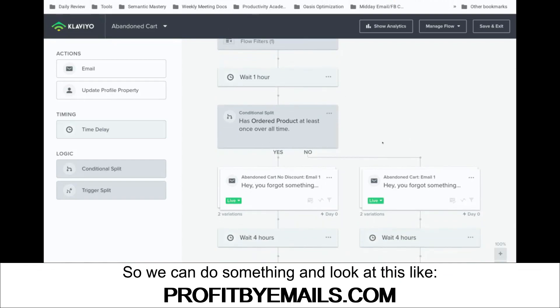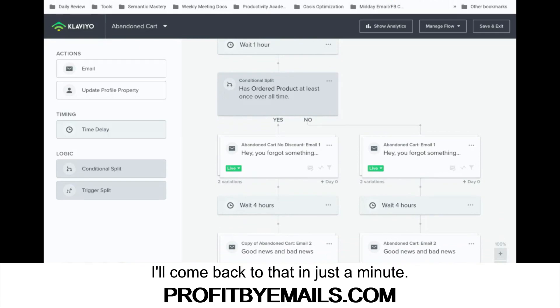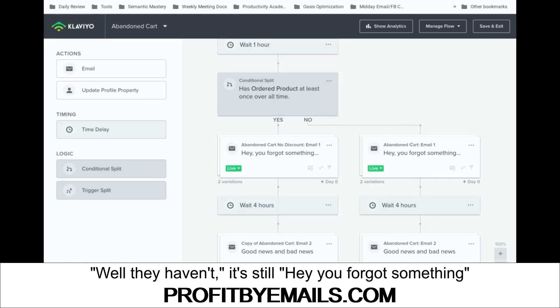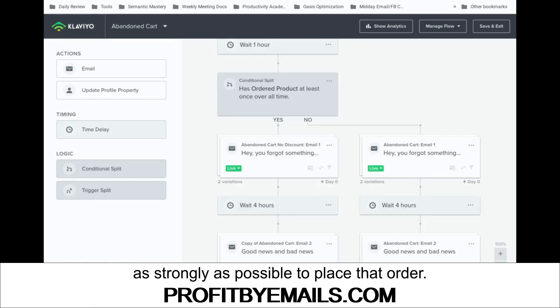We can ask: has someone ordered a product at least once? If they have, then maybe we send them something that doesn't always include a discount, or we randomize it. There are even variations, which is very important — I'll come back to that. Over here we have another branch: if they haven't ordered before, it's still 'Hey, you forgot something,' but we also include a coupon code because they've never been a customer and we want to entice them as strongly as possible to place that order.